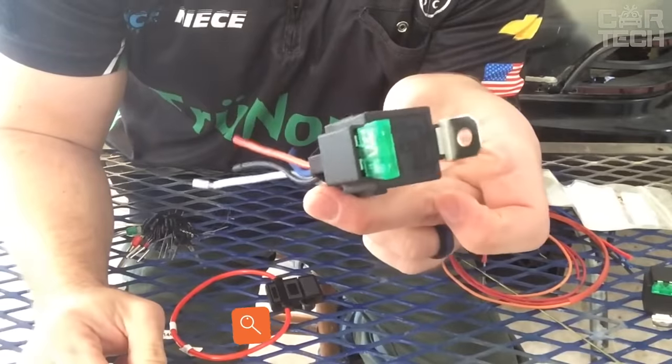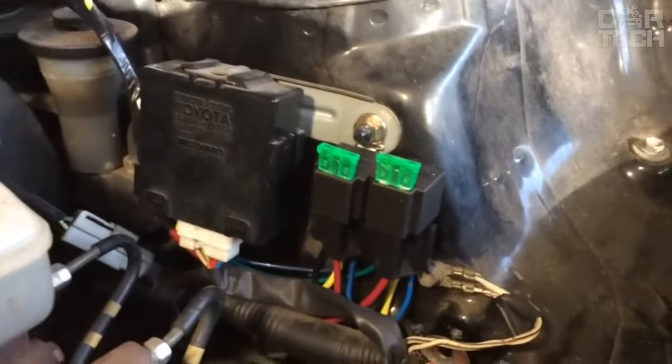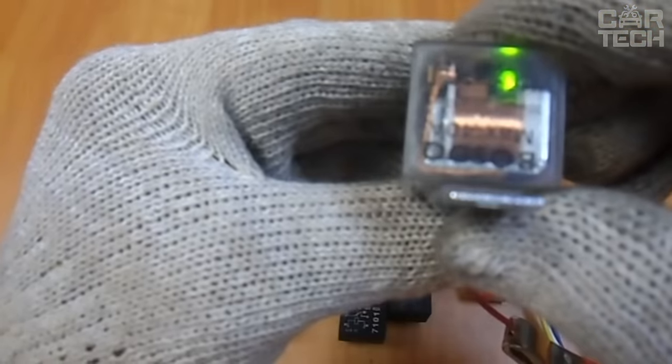Relay with Fuse. This is a useful item for car electricians and hobbyists who often install additional electrical equipment on their cars. The relay has four output contacts and a built-in 30 amp fuse. This will help extend the life of your wiring and devices.